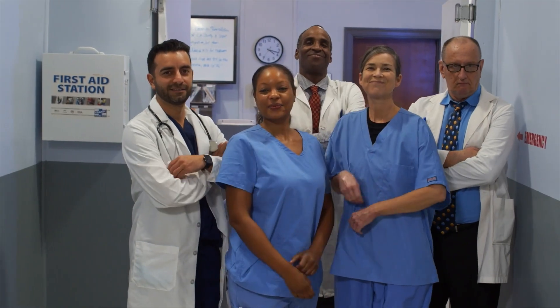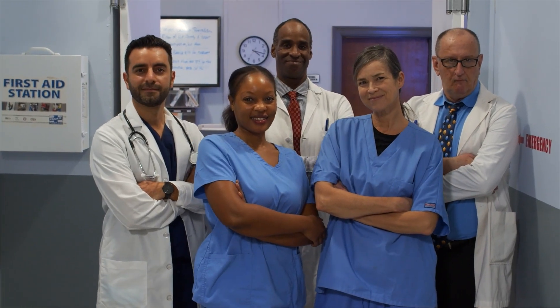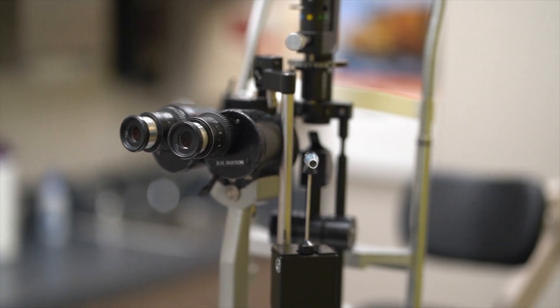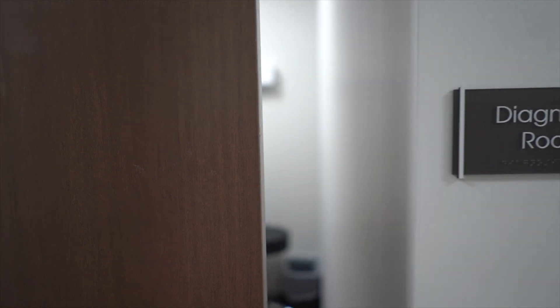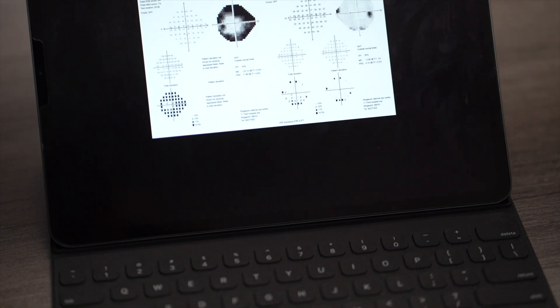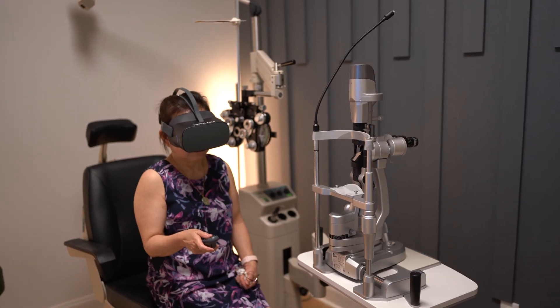If the symptoms are so subtle, what can you do? Start with the basics by going to your eye doctor routinely — early detection is key. Once the optic nerve is damaged, there's nothing we can do to reverse that damage. During an eye exam, the eye doctor will check for glaucoma by checking your eye pressures, doing a scan of the optic nerve, testing your peripheral vision with a visual field test, and directly examining the optic nerve and the angles.